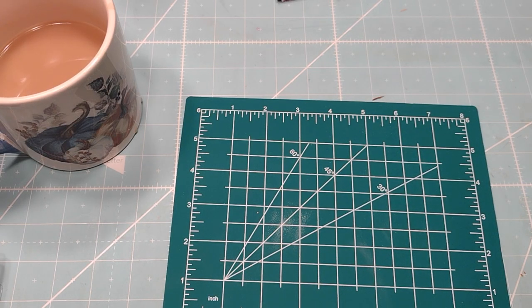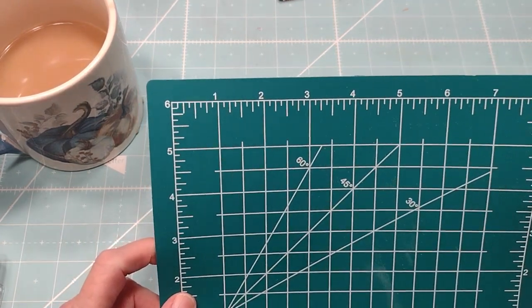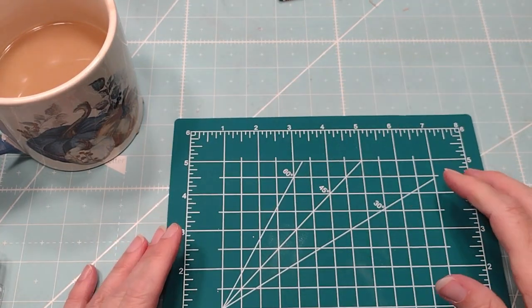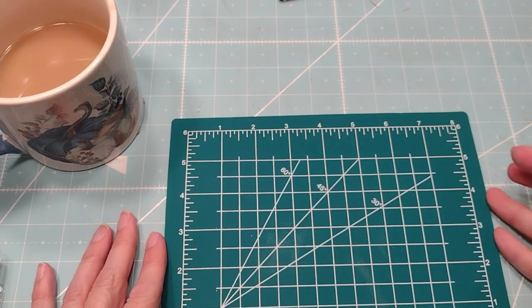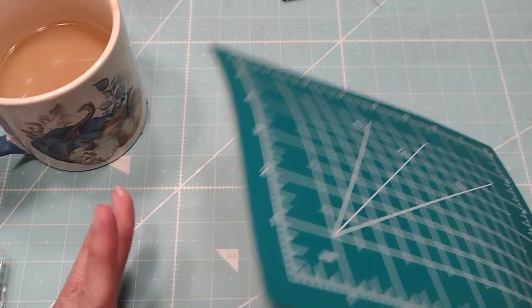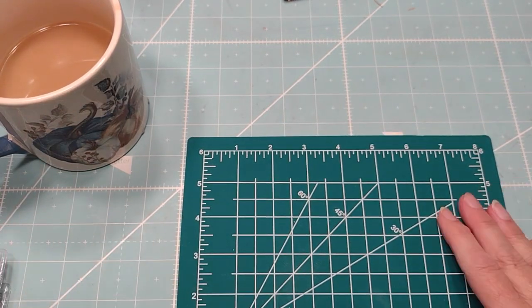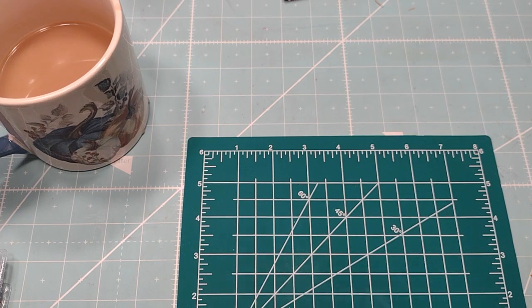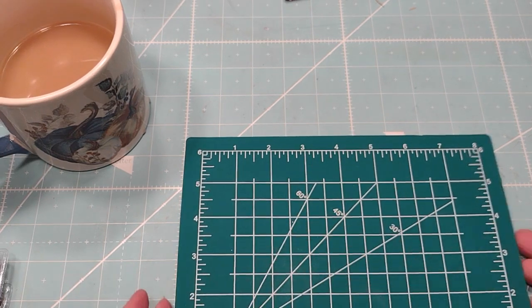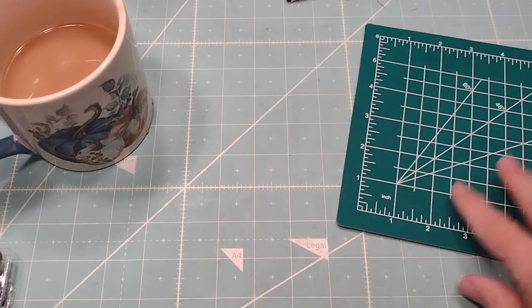Hi everybody, this is Roxy from the Dollar Tree Haul. A lot of it's for Christmas craft fair stuff. I put this in my cart like five times and I finally just decided to bite the bullet and spend a dollar twenty-five for it. So that'll be nice for like little small work you have to do for cutting or whatever.